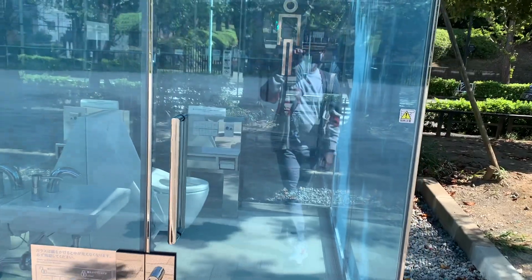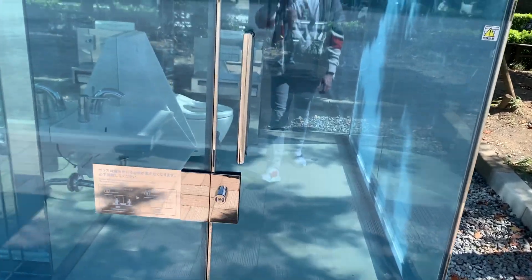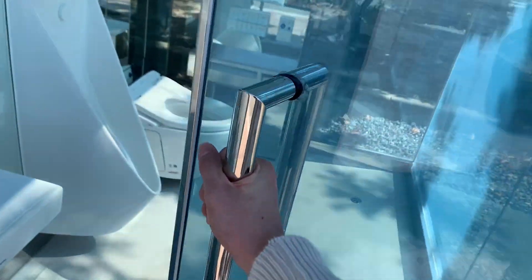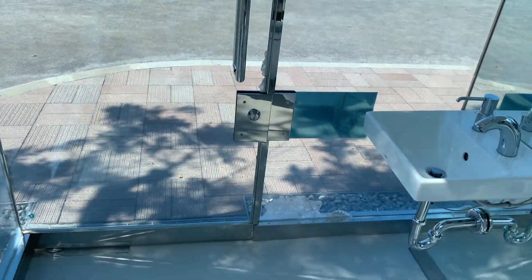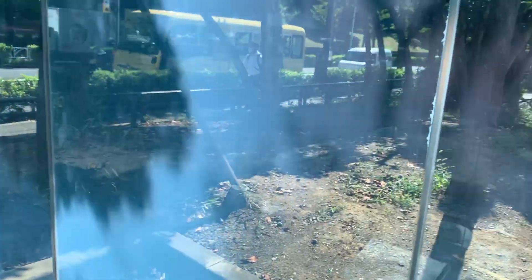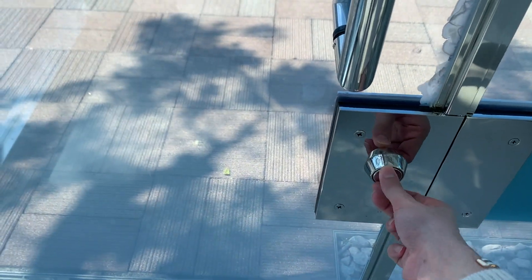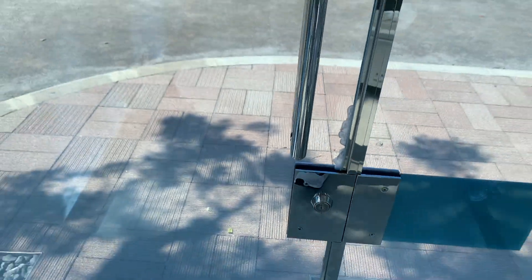As you can see, the glass is transparent — you can see the inside of the toilet. You can clearly see the interior because it's see-through. And then when you lock the door, the glass will become opaque. So you can't see the outside, and people outside can't see you either. Then when you unlock it, it will become transparent again.